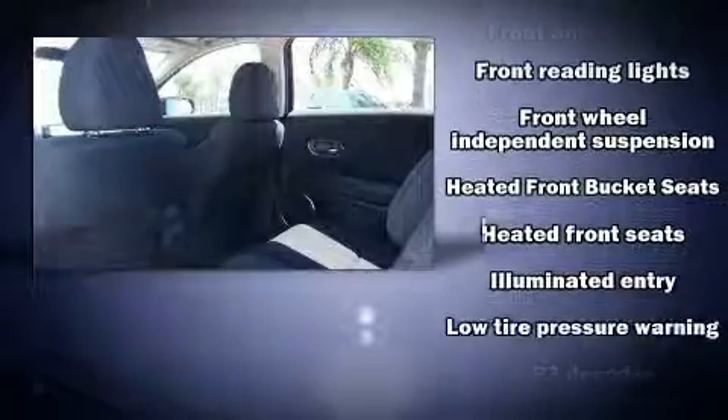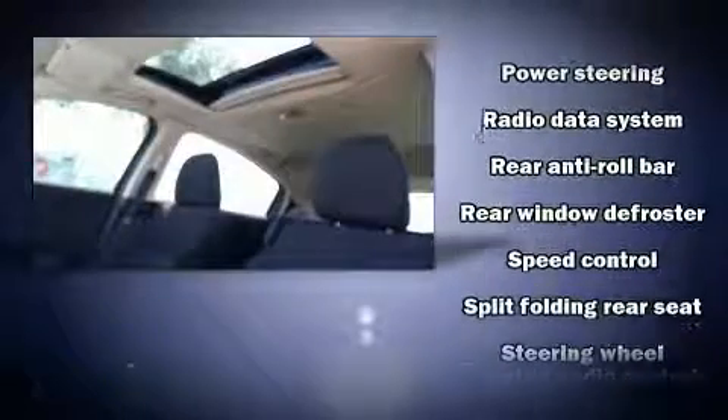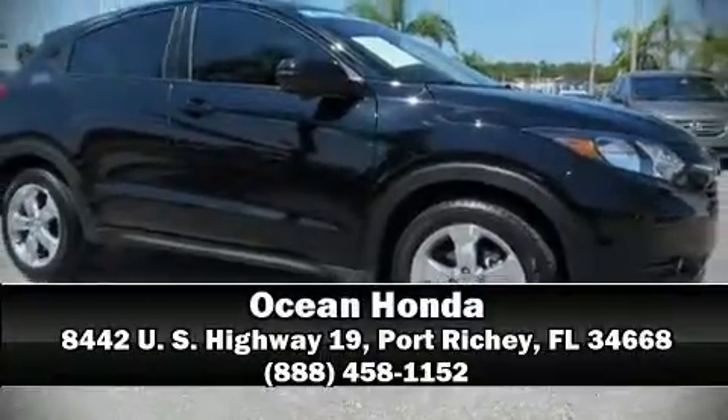Side curtain airbags deploy in extreme circumstances, shielding you and your passengers from collision forces. This vehicle has achieved certified pre-owned status by passing Honda's comprehensive certification process, including an exhaustive 150-point inspection. Stop by our dealership or give us a call for more information.